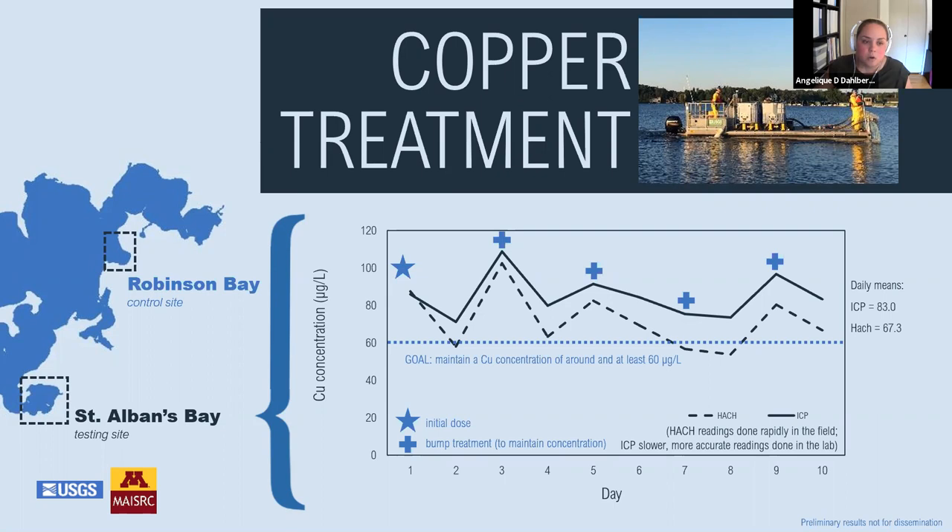Copper concentrations decreased by about 50 percent within two weeks and were back to background level between 60 to 90 days after treatment. In total, we applied just over 7,200 liters of EarthTechQZ over the 10-day treatment period.